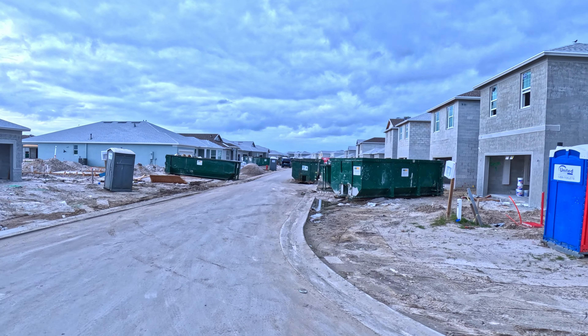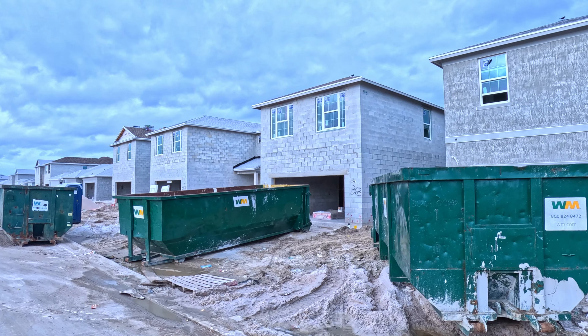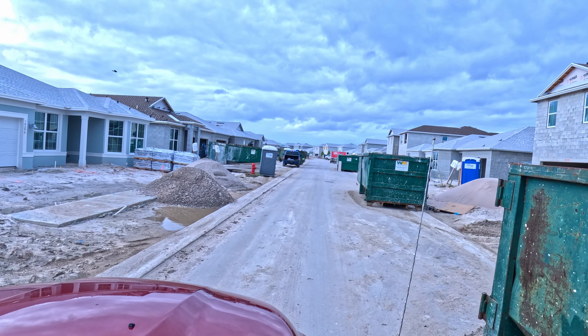It's pretty amazing how fast these builds are going. These are going to be our neighbors — all big houses. No pink house.